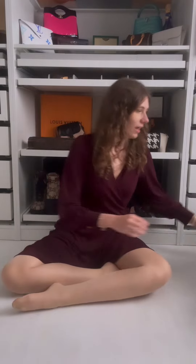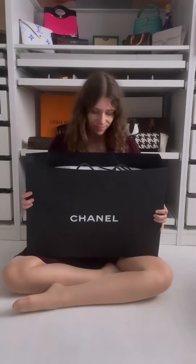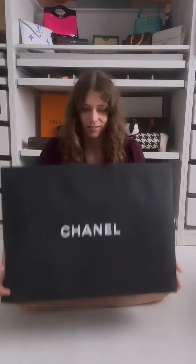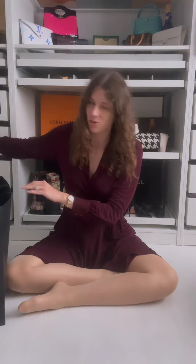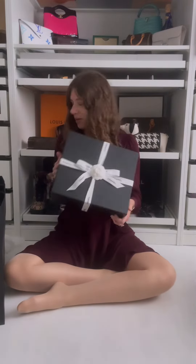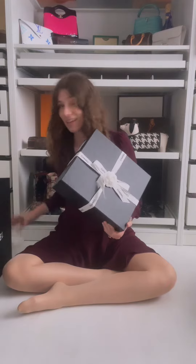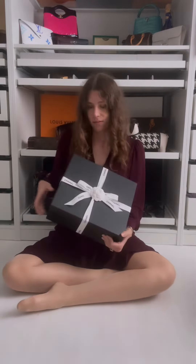Hello everyone, and welcome back to my channel. Today we have part two of the Chanel unboxing. Last time I showed you my new bag, and this time we will unbox this here — it's a pair of shoes, and it's still for summer, so I hope we will have some summer days left so I can wear them.